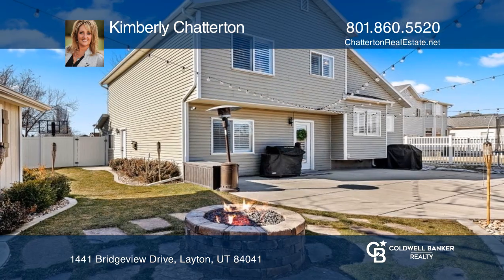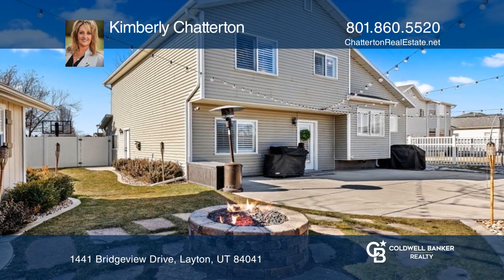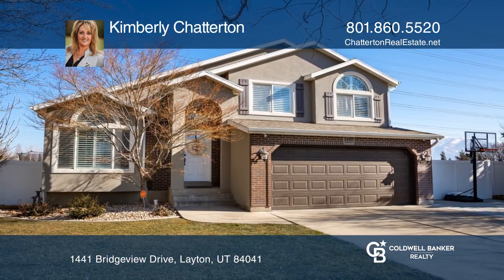Enjoy the fully fenced backyard with a fire pit and shed. Your dream home can be yours today by contacting Kimberly Chatterton.